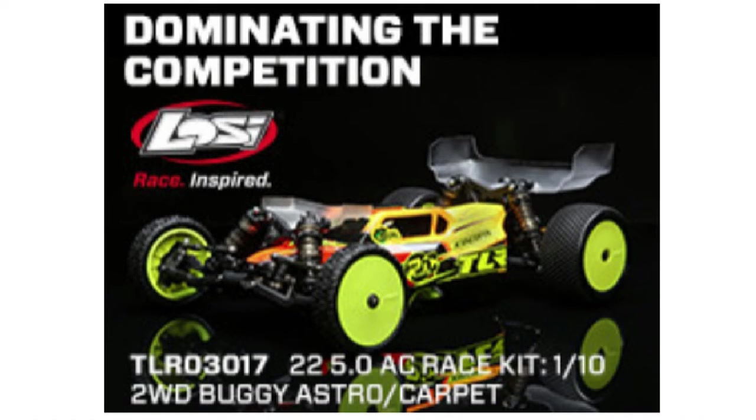Also from Team Losi, specifically for carpet and turf tracks: the Team Losi Racing 22 5.0 AC Buggy Kit.